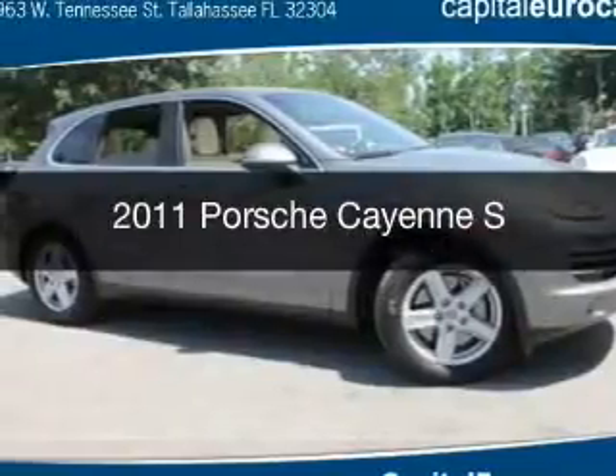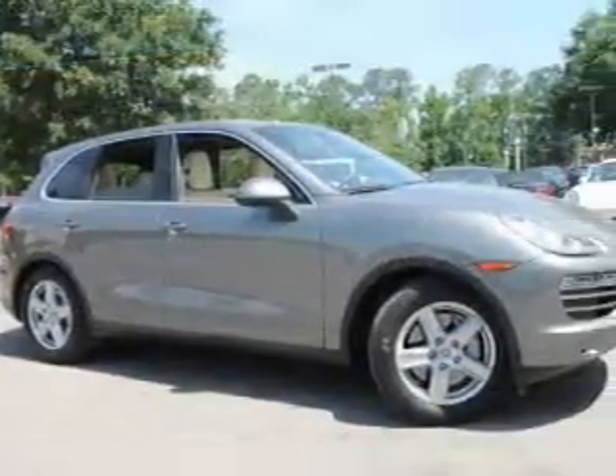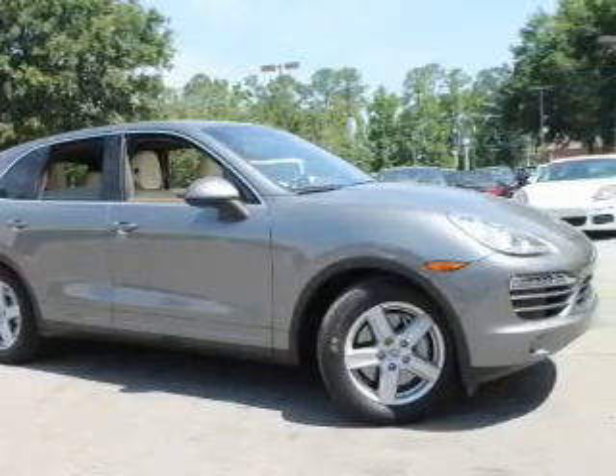This is a used 2011 Porsche Cayenne. It's powered by all-wheel drive, an eight-cylinder engine, and an automatic transmission.